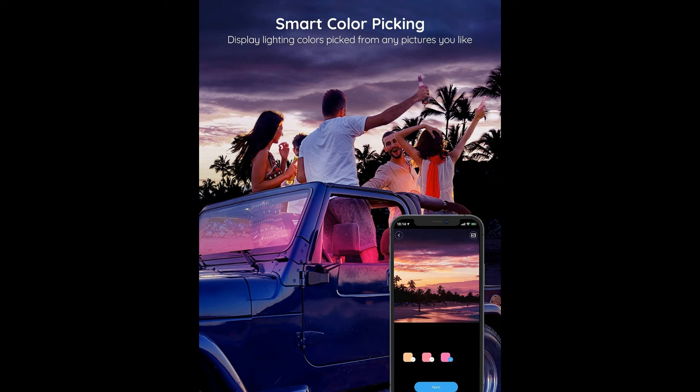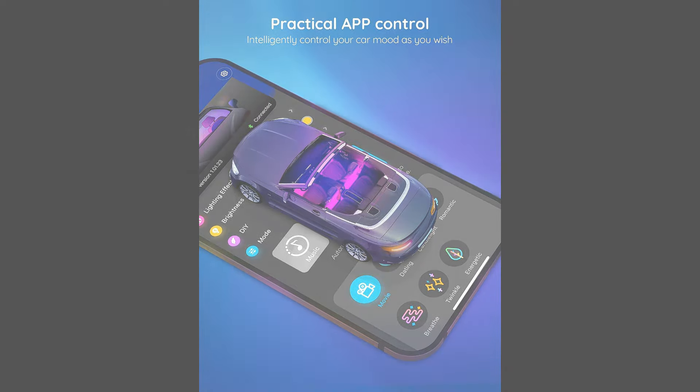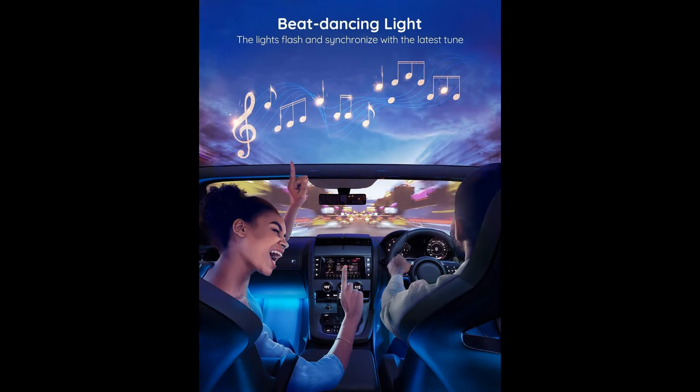The Car Lights with DIY Mode enable you to unleash your creativity by designing and saving your own unique lighting patterns. This customization option ensures that your interior car lights reflect your personality and style, making every ride truly one of a kind.